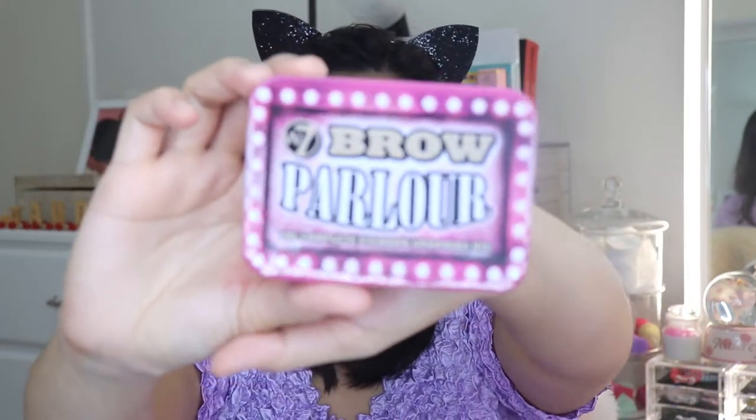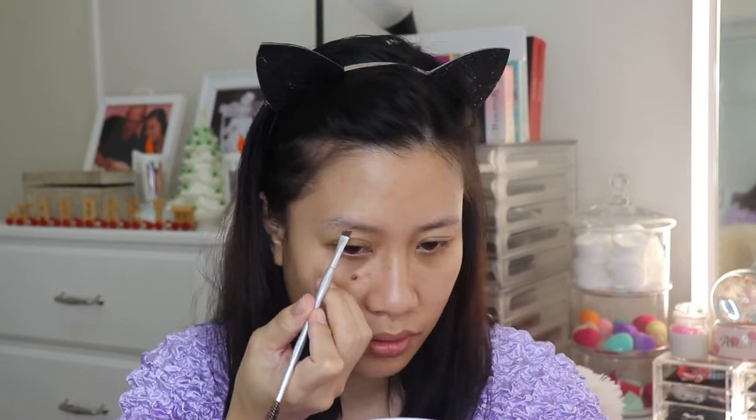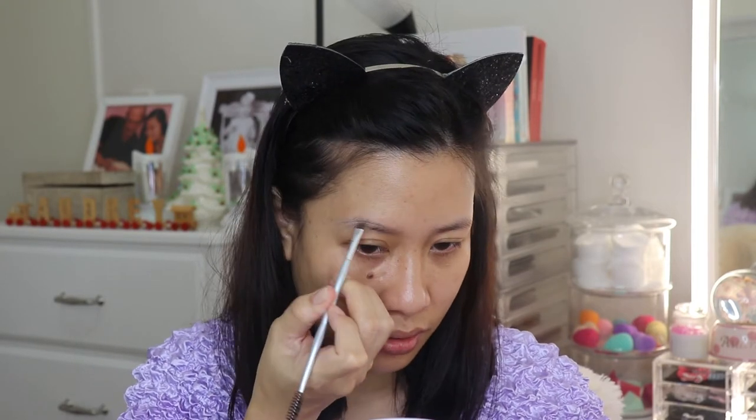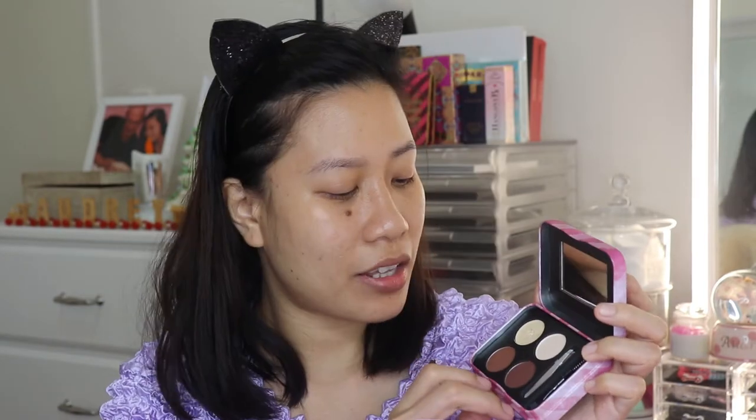Without further ado, let's get started. I'm going to start with my brows today — I have the W7 Brow Parlor. It has brow wax, highlighter powder, two brow powders, mini tweezers, an angle brush, and a brow comb. Let's start with the wax and then the brow powder — I'm going to use the darker shade.